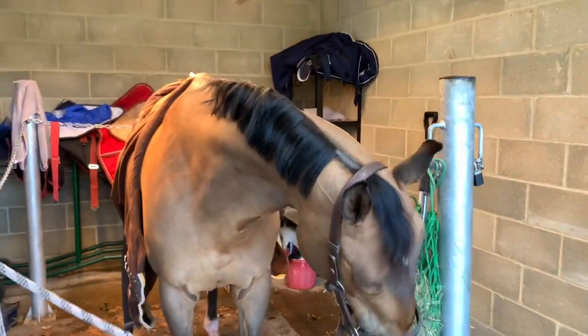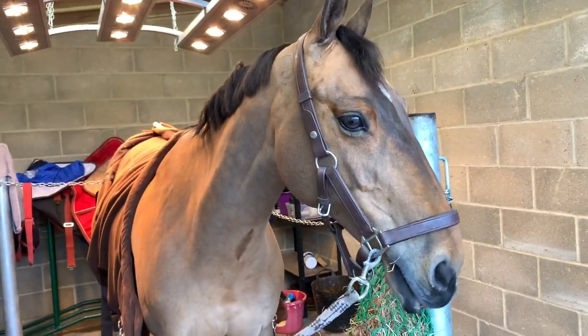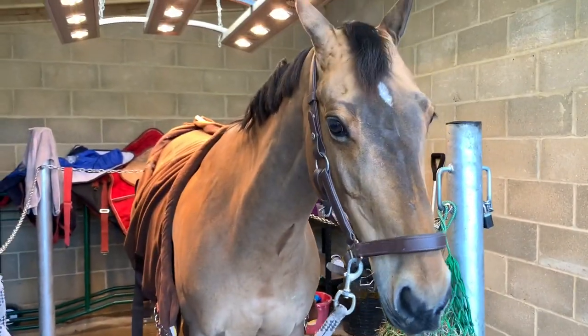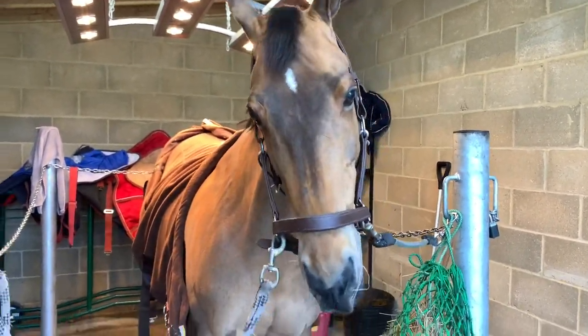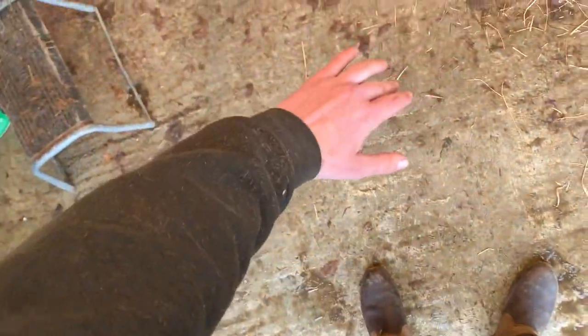I'm just going to Dettol him down - I put some Dettol in some water and just wipe it over him to get all the dust and hair off. I really like doing that; it leaves them all shiny. And then yeah - this is me covered in his hair, literally absolutely covered. I am in need of a shower.